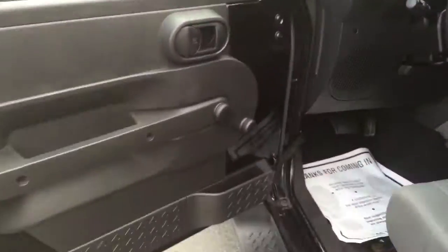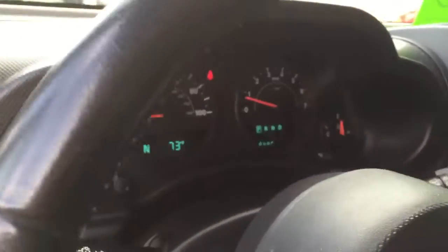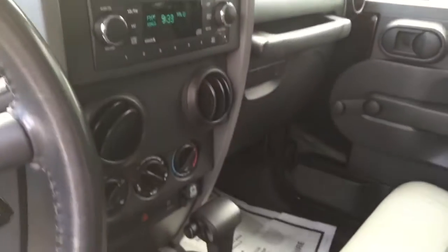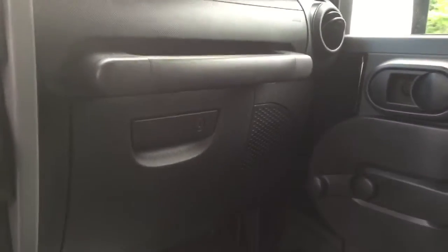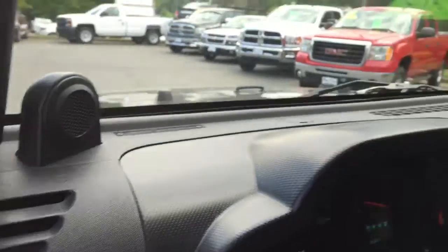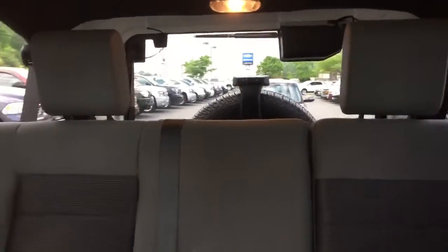Let me take you inside. There's the door panel. There's your front display, your stereo. It does have a locking glove box, raised speakers on the dash, and of course your removable top. And the back seat.